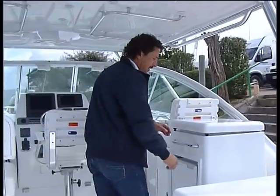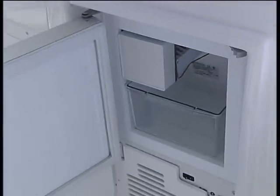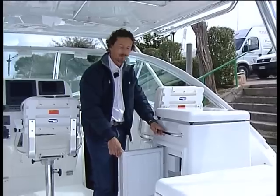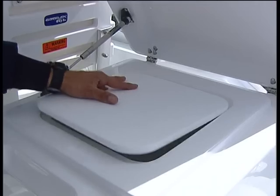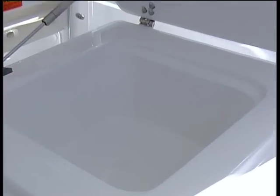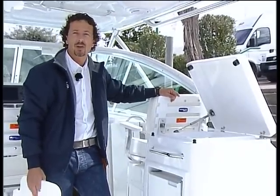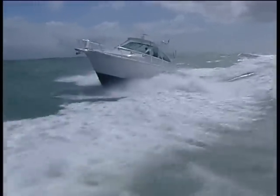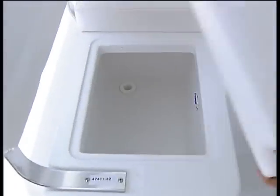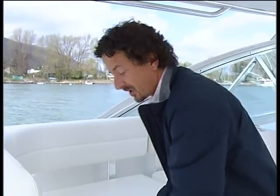Coming forward onto the boat, the first thing that we notice is the ice maker — something that all fishing boats should have. On the top here, we have a sink and a removable chopping board, which can be customized to become a hot plate. Most of the boat on the Rampage can be customized to your will. On the port side, we notice there's a nice lounge chair which doubles as a freezer. On a long trip to the fishing grounds or with the family, it's just great to have.